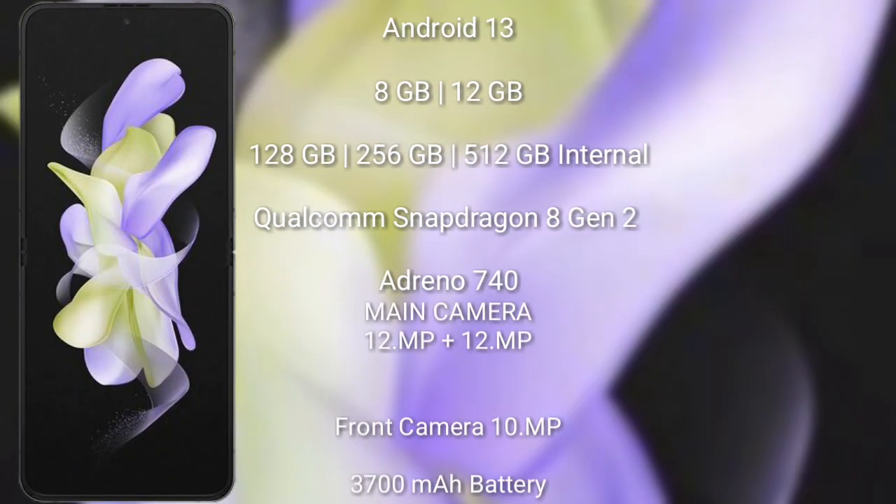The Samsung Galaxy Z Flip 5 runs on the Android 13 operating system. It comes with 8GB or 12GB RAM and 128GB, 256GB, or 512GB internal storage, powered by the Qualcomm Snapdragon 8 Gen 2 processor with an Adreno 740 GPU.